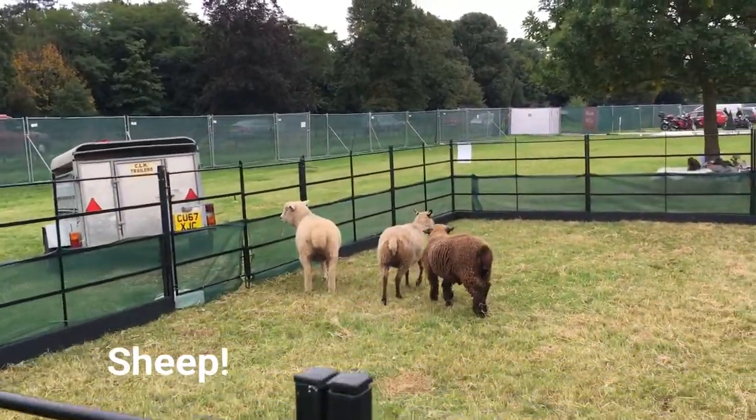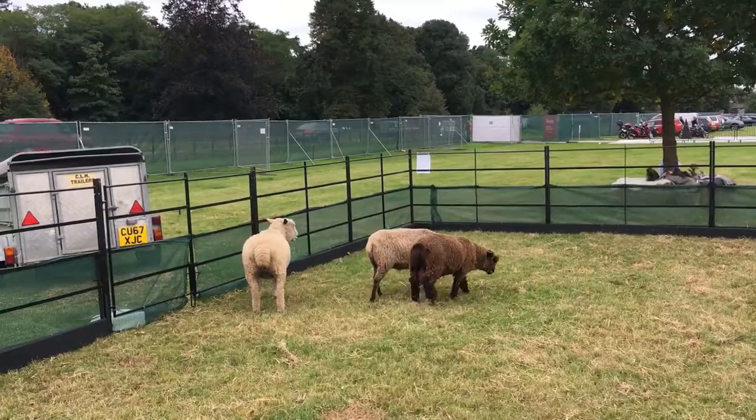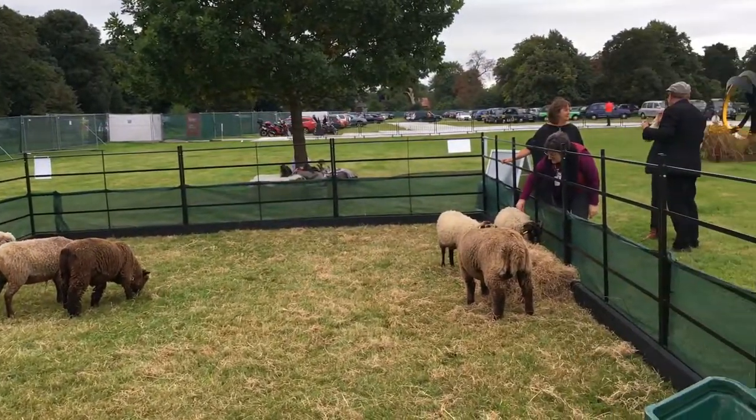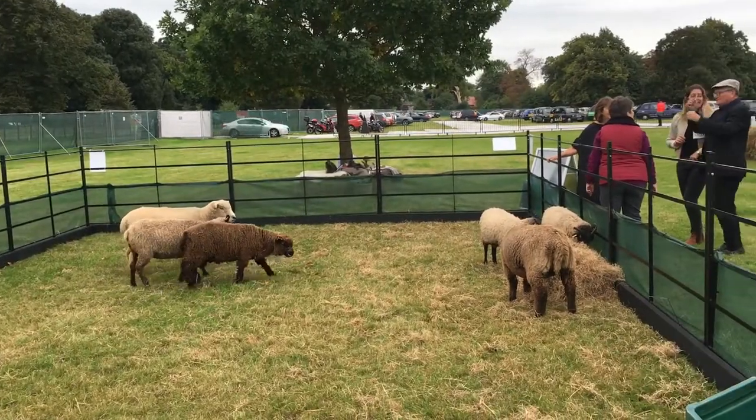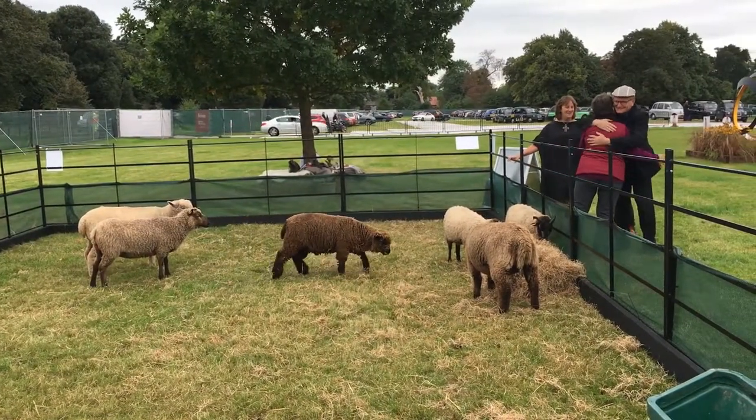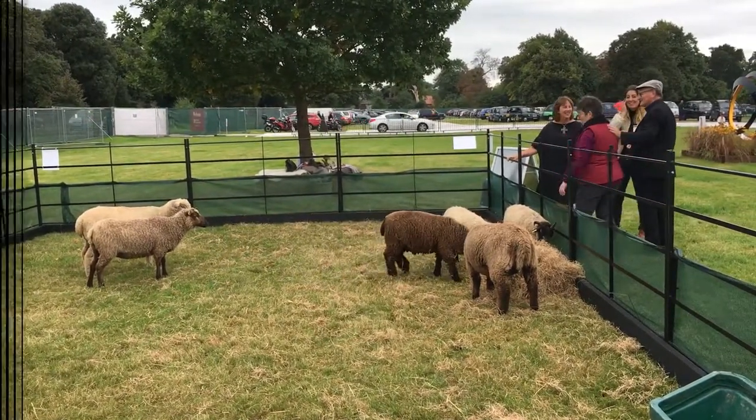I'm not quite sure why we have sheep but we do. Aren't they lovely? I presume they're promoting the wool department. Welcome to Decorex. We've had a little bit of a bus ride on the shuttle after getting off the tube. The shuttle bus is often waiting there. Decorex actually do this sort of thing very, very well - the organisation is great. So we're going to go inside and see exactly what we can find.